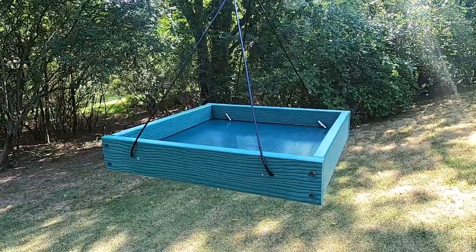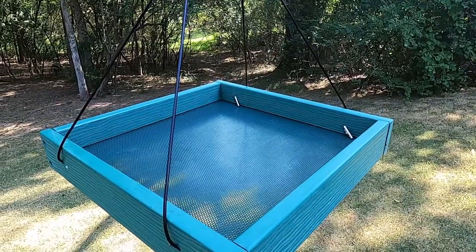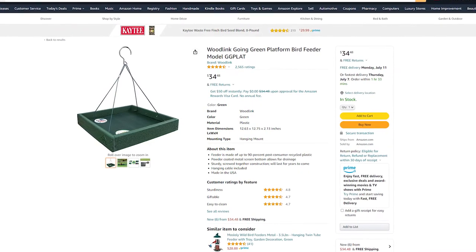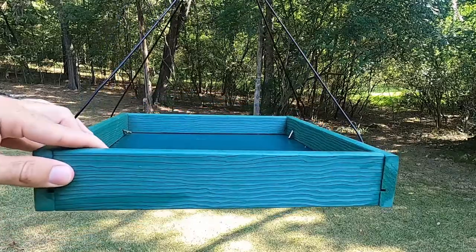Hello everyone, in this video we're going to be looking at the Woodlink Going Green platform bird feeder. This platform feeder is currently available on Amazon for about $35, and I'm going to give you a few reasons on why I think it might be the best platform feeder that you can buy.